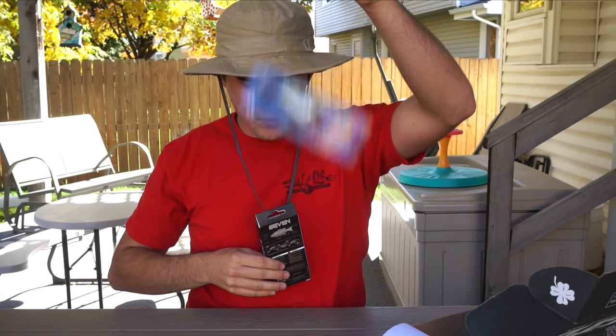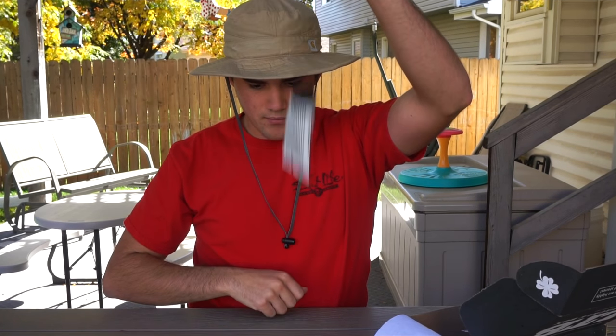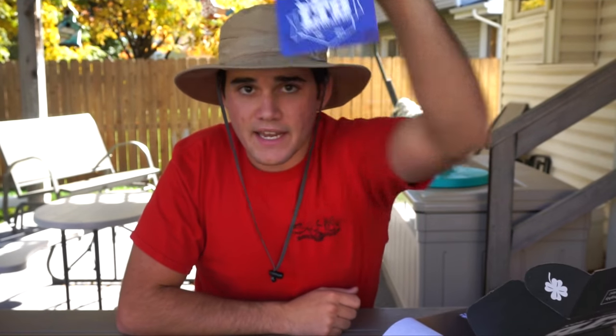So if you're debating whether to get a Lucky Tackle Box, you should get it because you can be entered to win an all-expenses-paid fishing trip. We got seven baits and a sticker in this box.